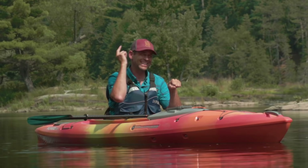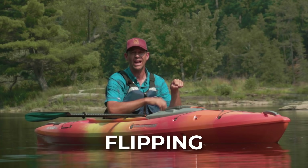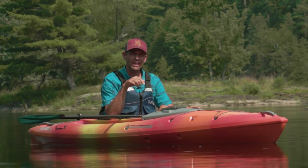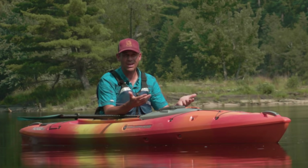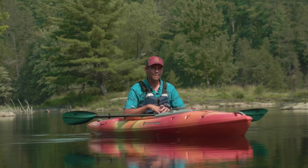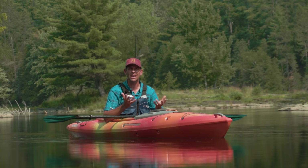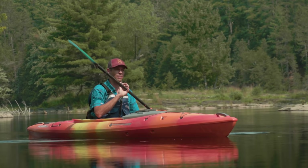Now if you did exactly what I said not to do — you leaned upstream, caught your edge, and flipped your kayak — or maybe one of your buddies just pushed you in — you're swimming. If you're paddling a sit-on-top kayak and you know how to hop back in, you can just hop back in. But avoid the temptation of standing up or trying to stand on the river bottom to push yourself up, because that's again where foot entrapments can occur.